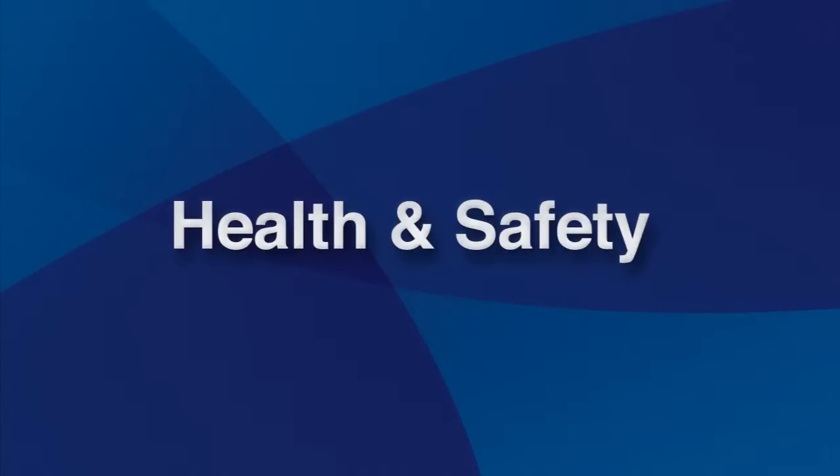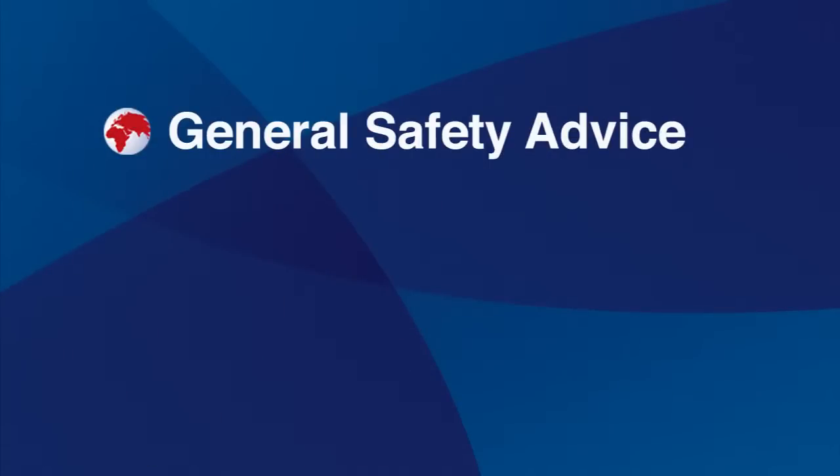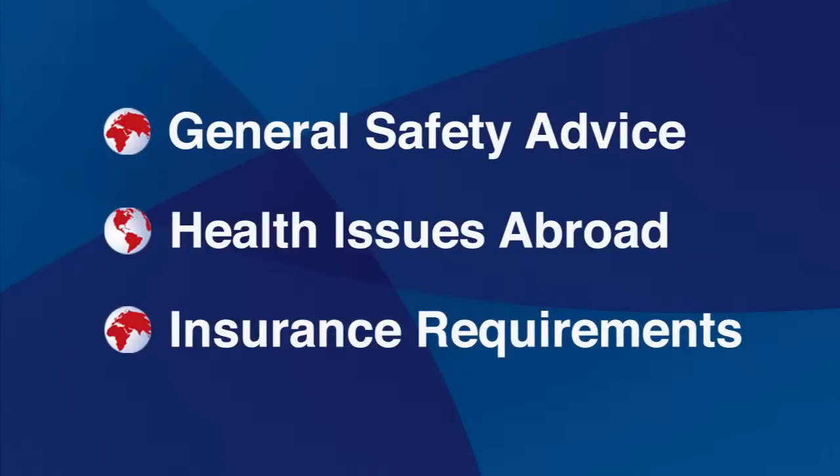In this video we will discuss important health and safety precautions for study abroad students. This section is divided into three parts: general safety advice, health issues abroad, and insurance requirements.